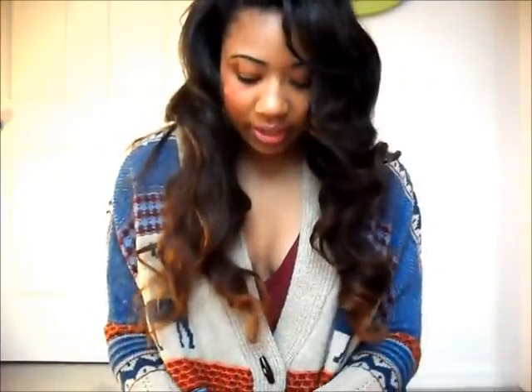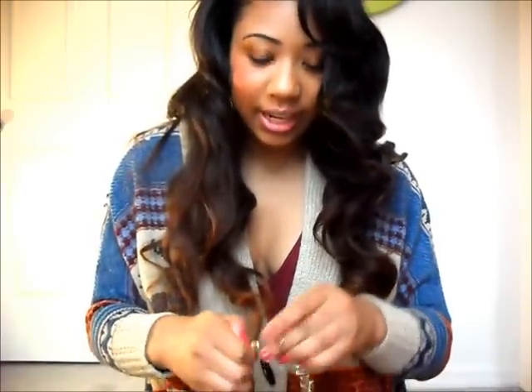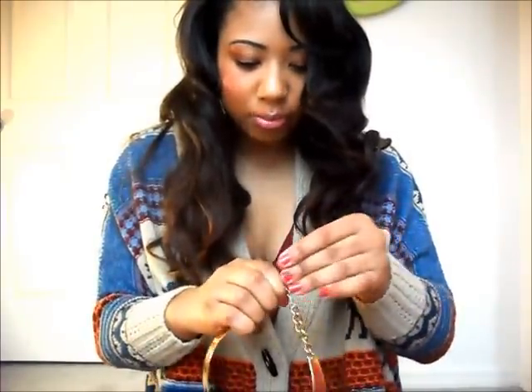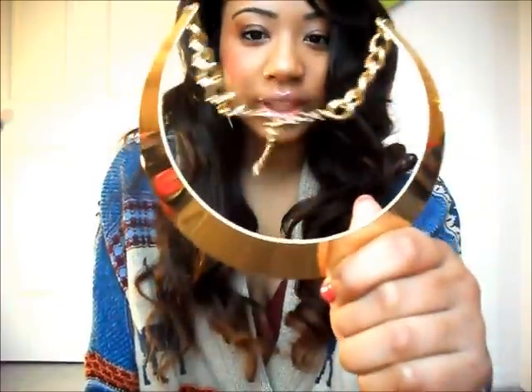They also sent me this necklace right here, which reminds me of like an Egyptian Cleopatra necklace. It's really cute — it's gold — so I really like this.